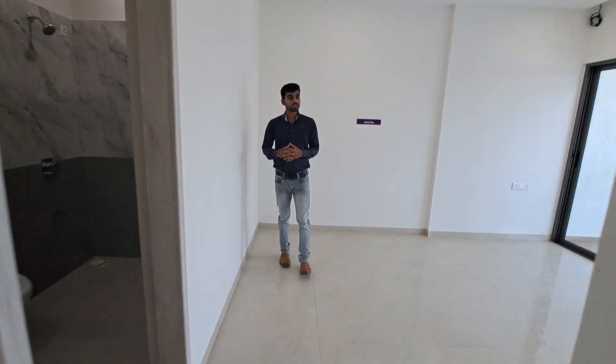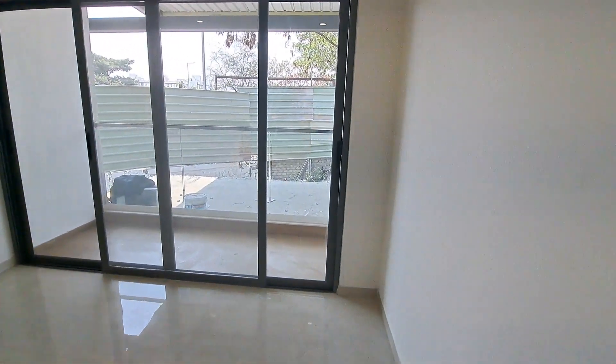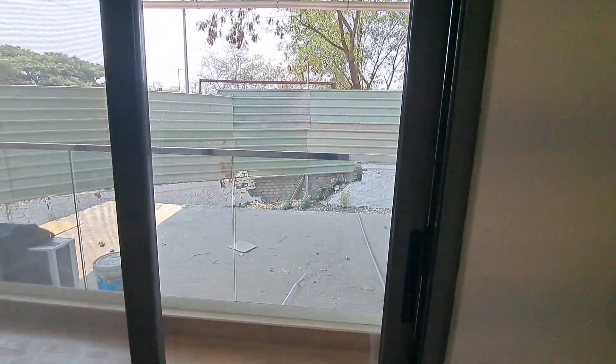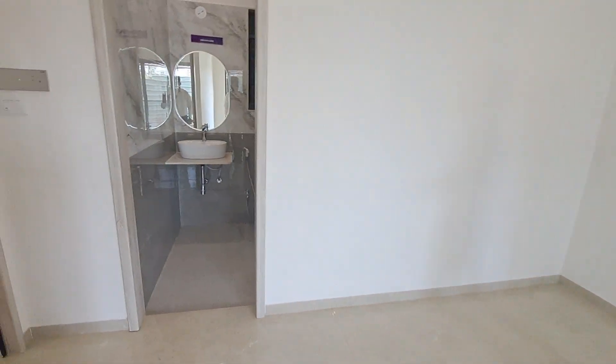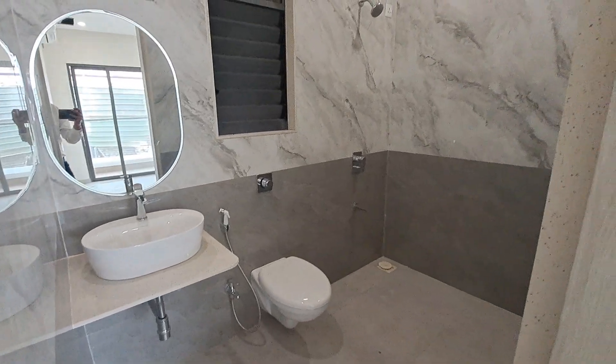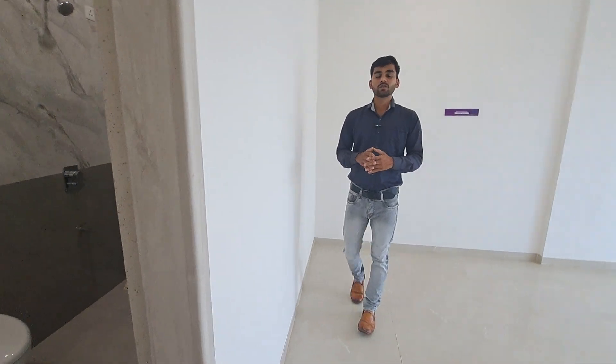This is your master bedroom, which is spacious with an attached balcony featuring wooden flooring — a totally covered balcony — and an attached washroom with all color fittings, which is quite spacious. The price of this project is 98 lakh. For more details and offers, kindly contact us soon. Thank you.